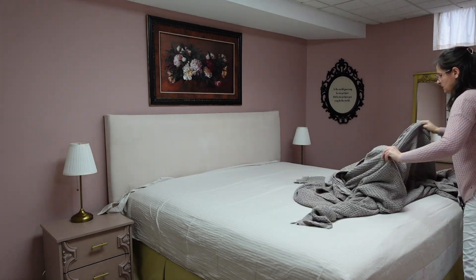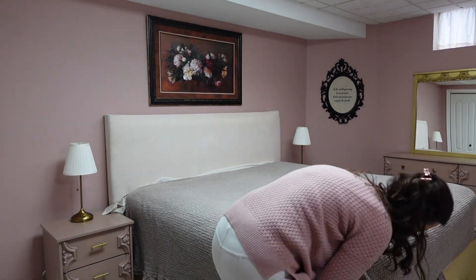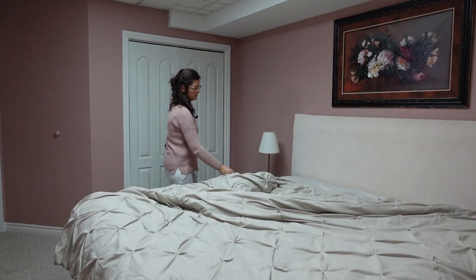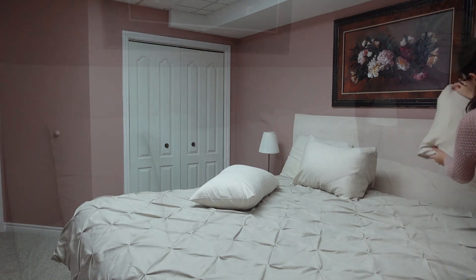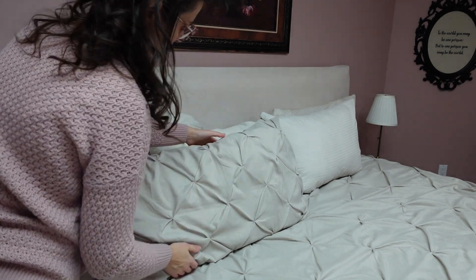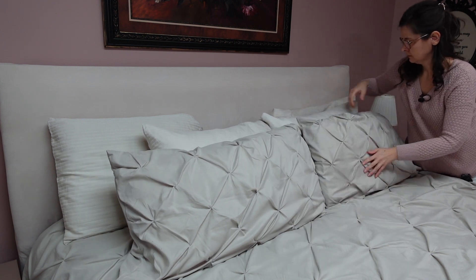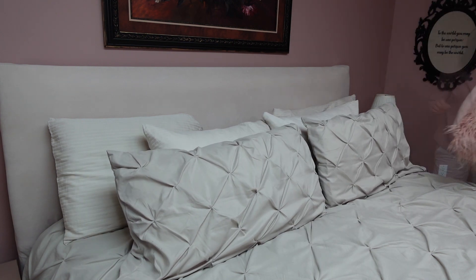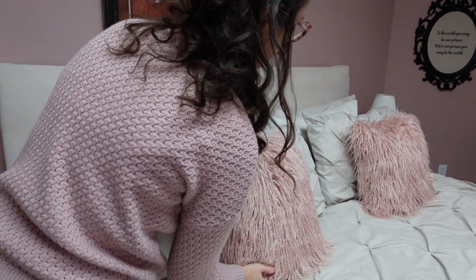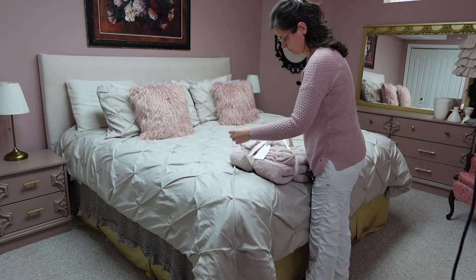The bed is the second most prominent feature in this room after the pink walls, so I picked cream bedding to tone down all that pink and make the room more sophisticated and grown up. My mom already had the cream sheets, the duvet cover was a Facebook Marketplace find, and I still can't get over how awesome the headboard turned out. I had those pink fluffy pillows from forever ago and thought they might add some fun to the bed.